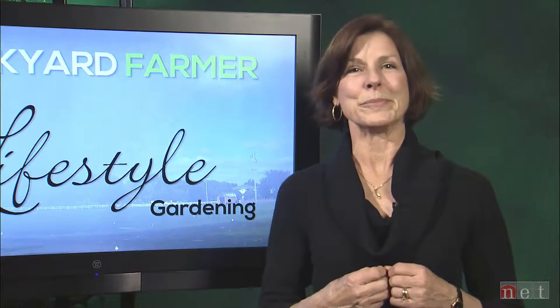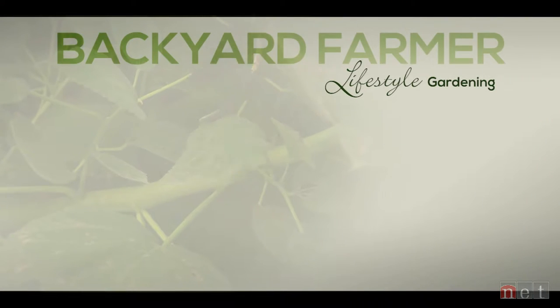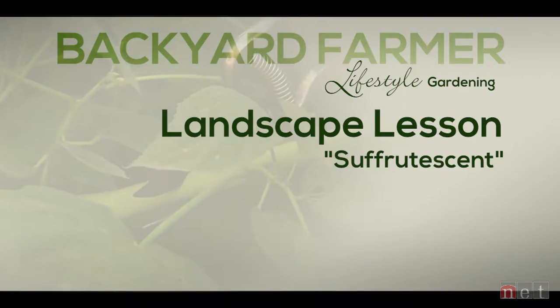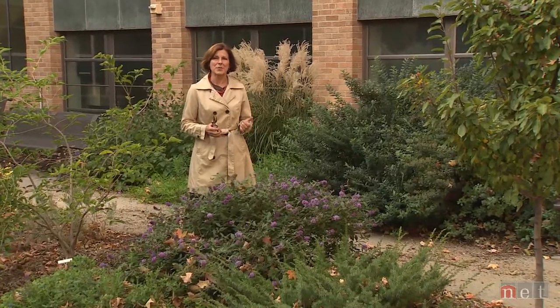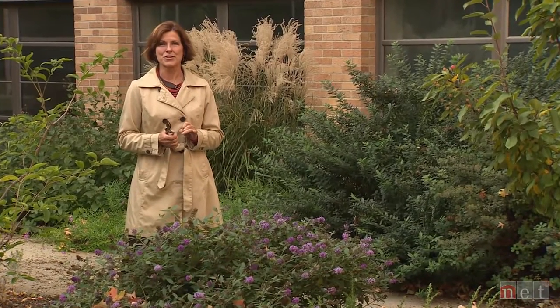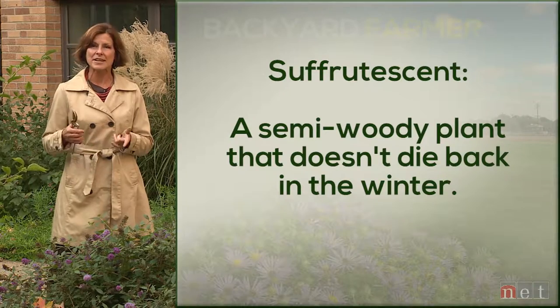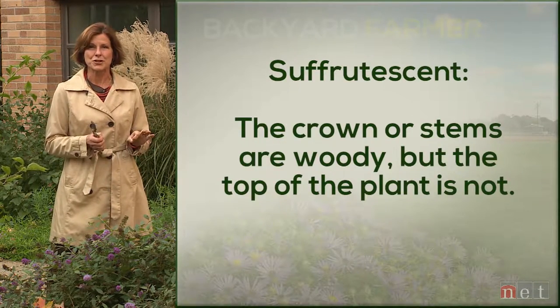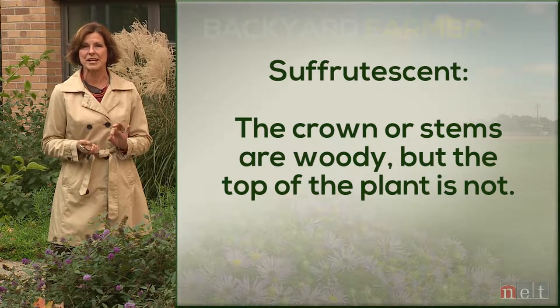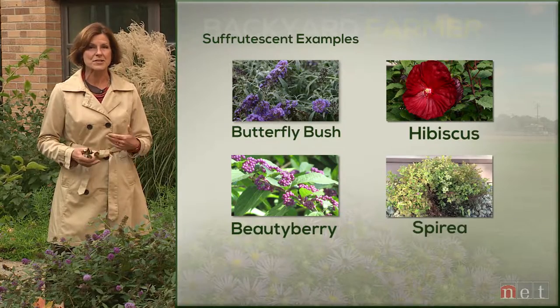Okay, time to put on your thinking caps. Suffrutescent — what the heck does that word mean? Well, it could mean a lot to some of the ornamentals you have planted around your home. What to do with suffrutescence is the focus of this week's landscape lesson. We often use words in scientific language that are pretty complicated and have sort of obscure meanings, but when you come right down to it, they're pretty simple. One of those words is suffrutescent. If you think semi-woody, or plants that really don't want to leave their crowns hardy over the winter months, that is what suffrutescent means.